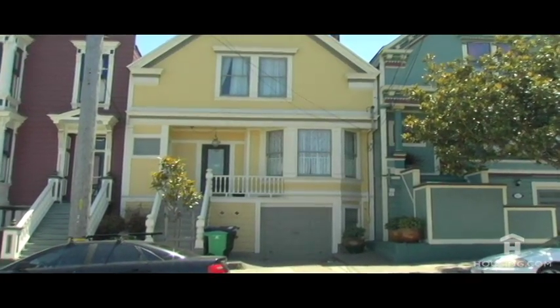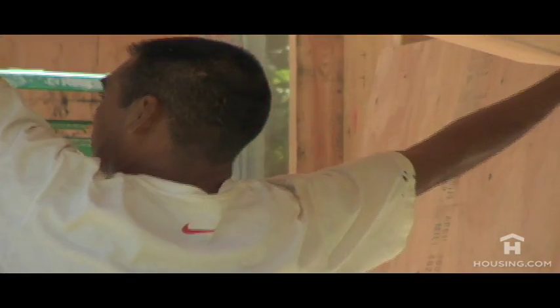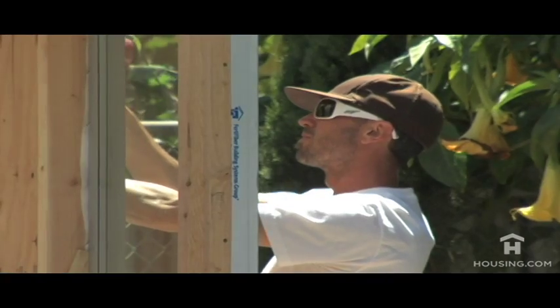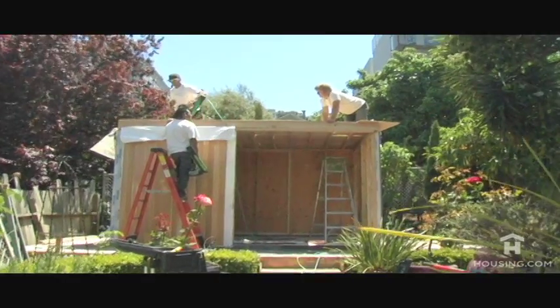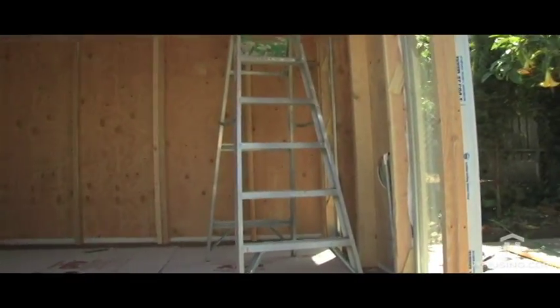Typically it's four to six weeks to construct a unit, and shipping time will depend on where the property is located. Most likely we'll actually do the installation — we've installed as far away as New York, Texas, and many other states beyond California. Although owners can also install themselves, and installation for the 10 by 12 unit is about three days or so.